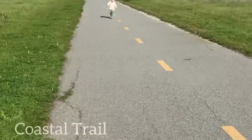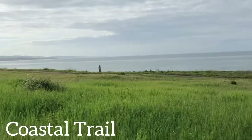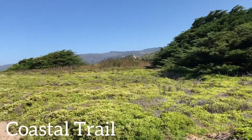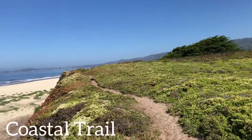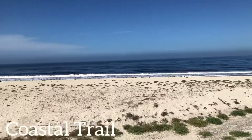Alright guys, so this next place is called the Coastal Trail. It is 11.5 miles long, but you can stop walking whenever you feel tired. It is also one of the best places to take a walk and just relax, because you can see beautiful flowers like poppies and more, and hear the waves crashing to the shore.